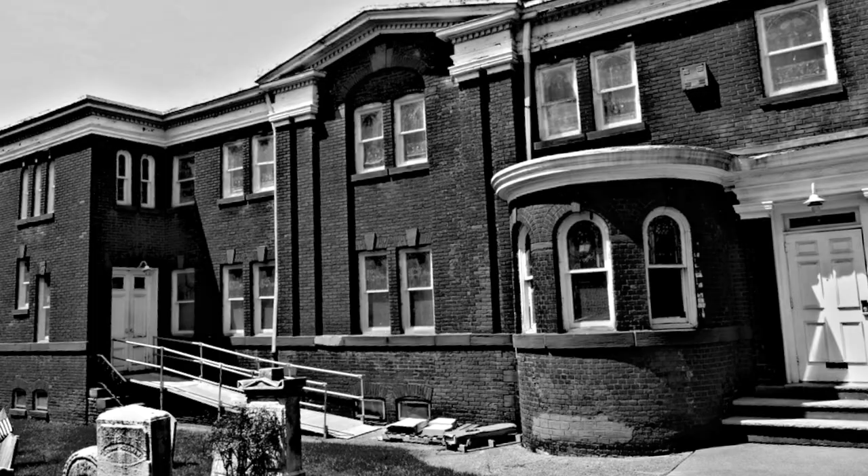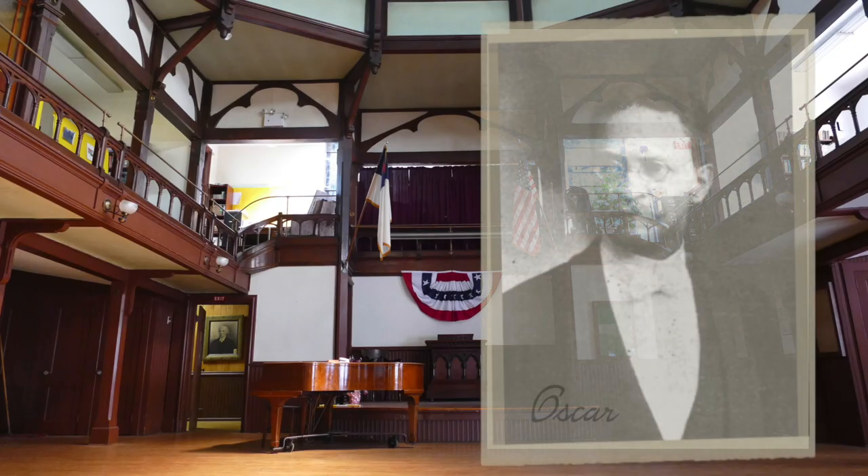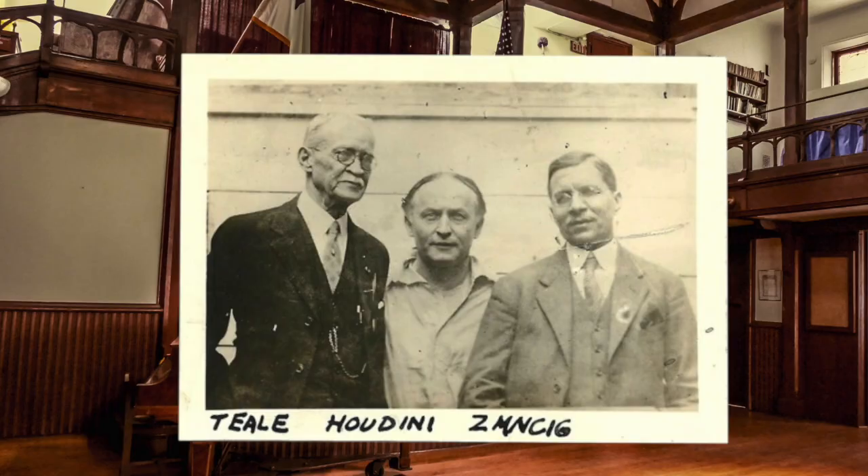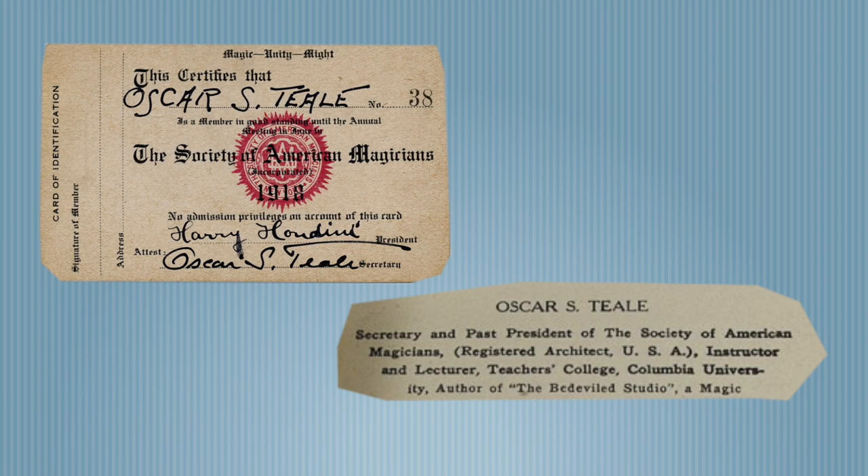The Sunday School addition was designed by architect and magician Oscar Teal. He was a secretary for Harry Houdini and president of the Society of American Magicians.